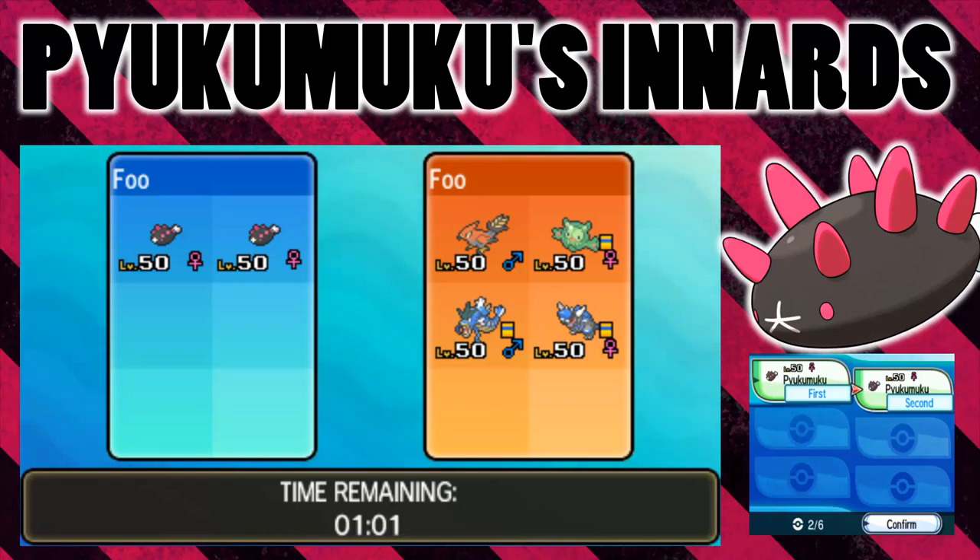Hello everybody, it's FooFoo here and welcome back for another experiment video. We are going to be considering the cute little sea cucumber Pokemon, Pyukumuku. I love this Pokemon — I think its design is great.